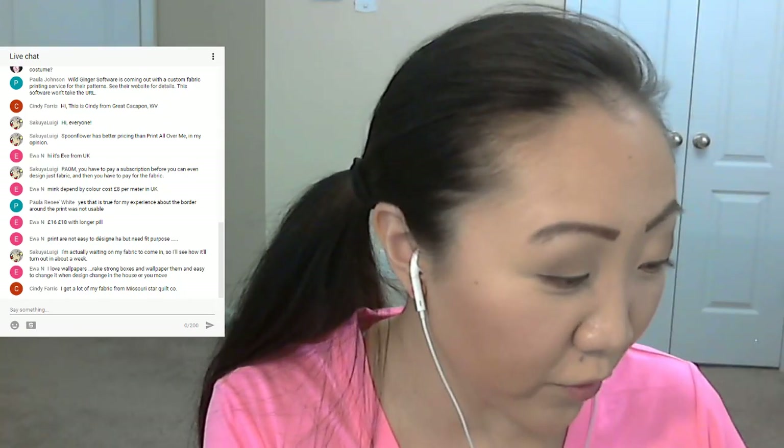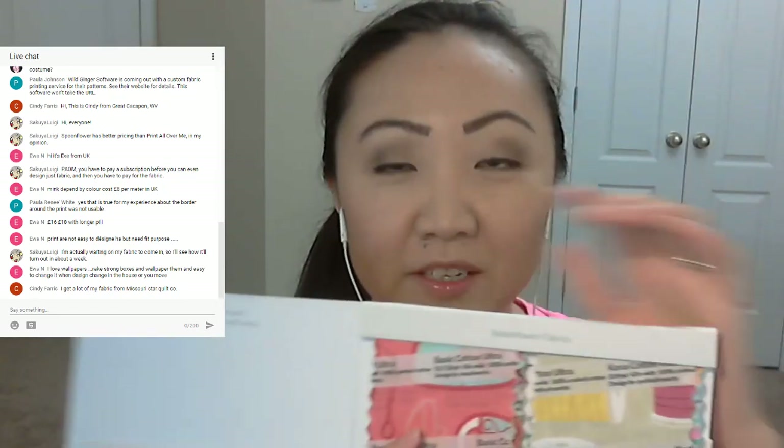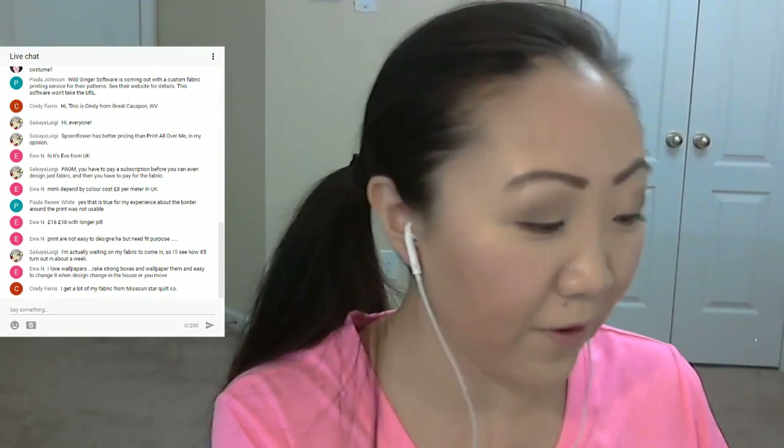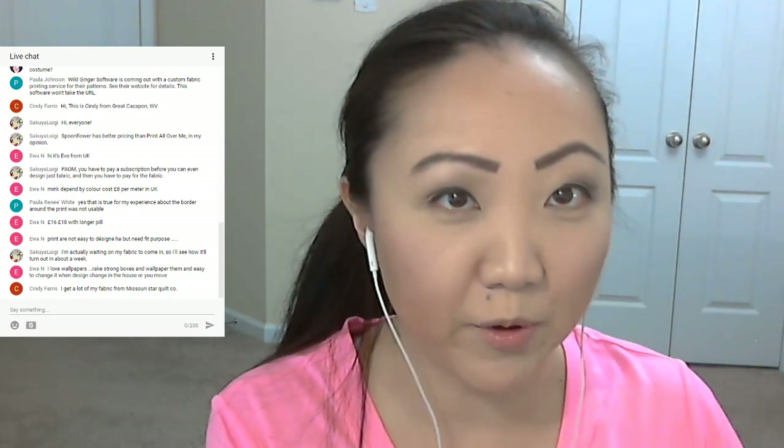I'm glad I ordered the sample pack just to see what it's all about. They do have a lot of different fabric types, which is great. If I was designing something custom — like maybe fabric with my face all over it, or cool flower photos I'd taken — I think that would be awesome. I just personally haven't had a project that required custom fabric.